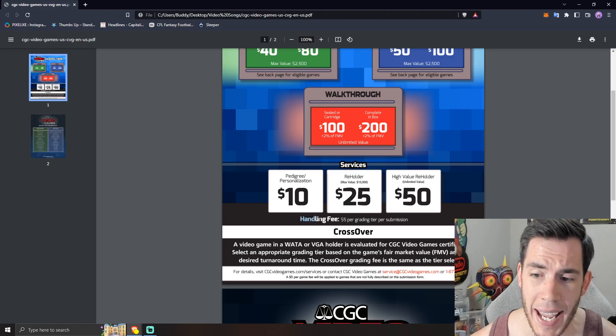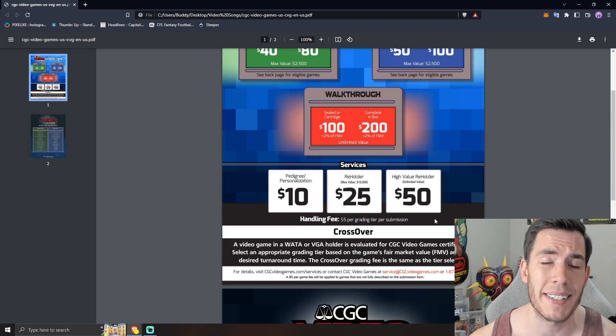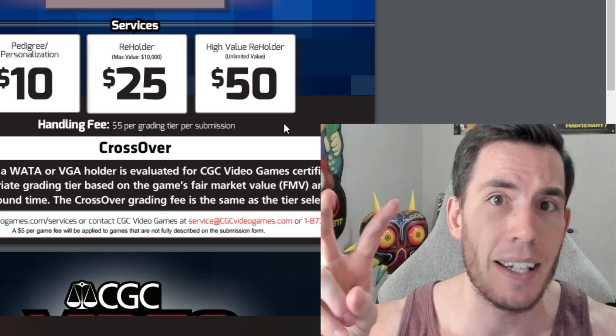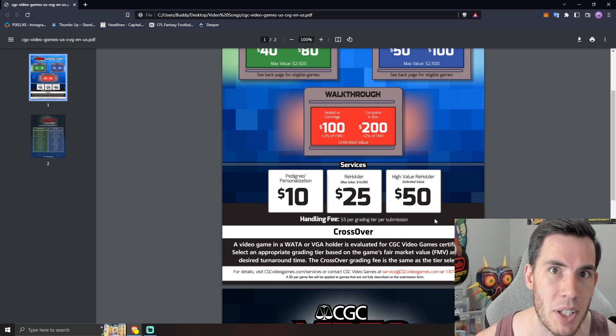Also with pricing, there is a handling fee of $5 per grading tier per submission. It sounds like it's just a $5 tip you give to CGC on every single submission. It's what it is — you're not going to get around it, so just keep it in mind when you get to checkout.